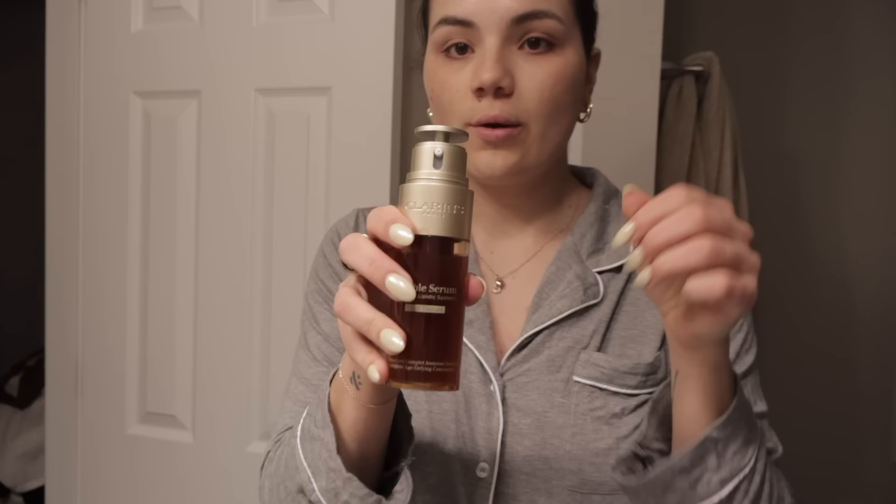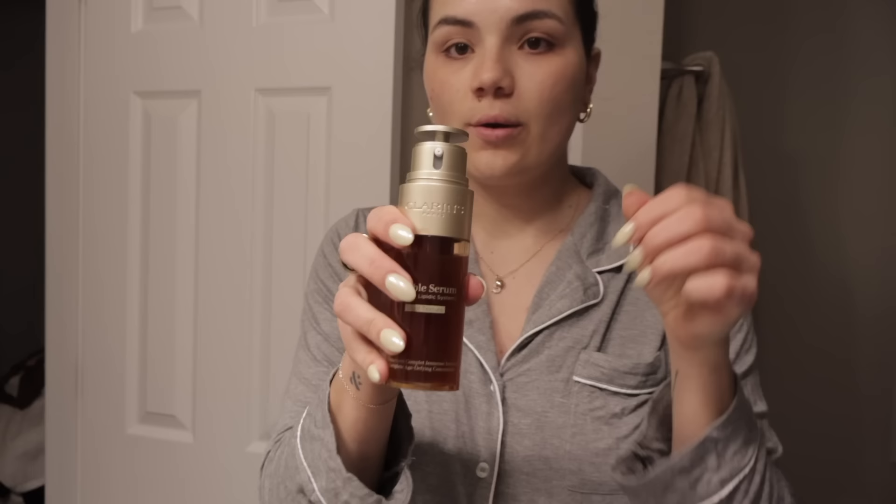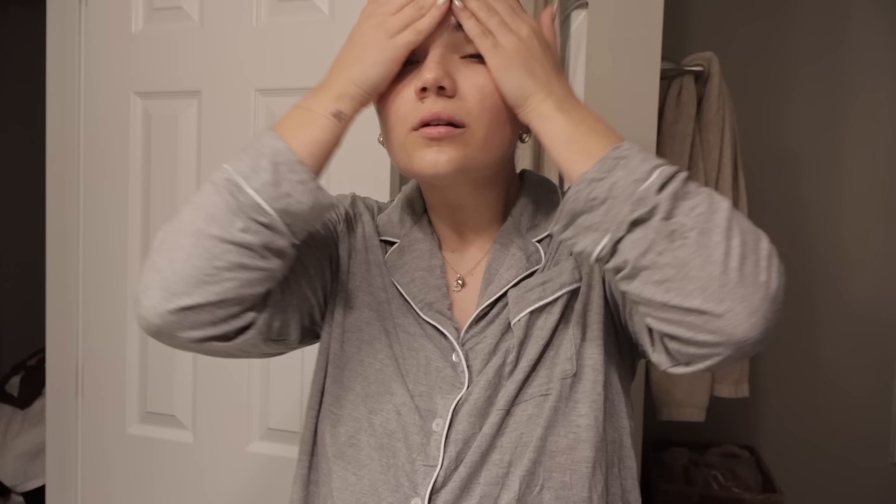Then I go in with the Paula's Choice Exfoliant. I do not use this every night - every one to two nights in between. I just take this on my cheeks, my forehead, and my nose, and then end right here because that's a huge problem area - I get a lot of buildup there. Then go in with the Clarins Double Serum again - put that on all over. I just love this serum so much.